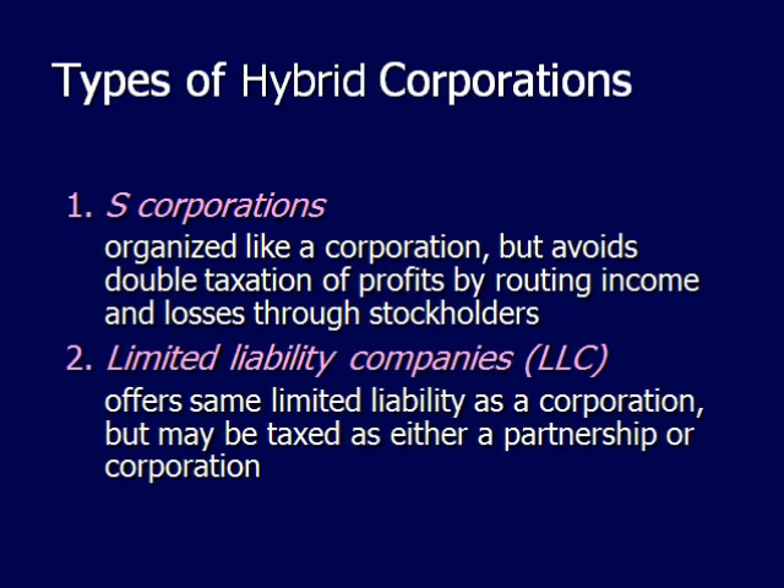There are a few different types of hybrid corporations. S-corporations are organized like a regular corporation, but they are able to avoid double taxation of profits by routing income and losses through their stockholders. Limited liability companies offer the same limited liability as a corporation, but they are taxed either as a partnership or a corporation.